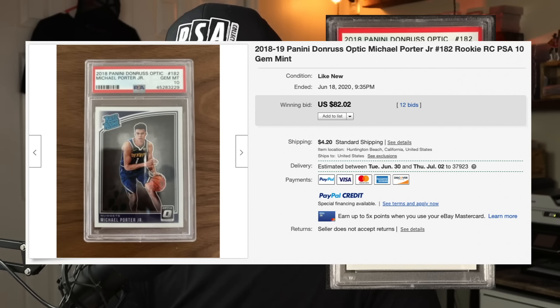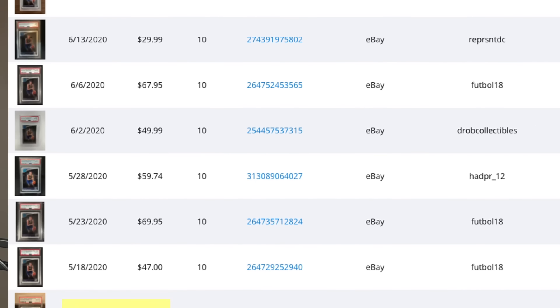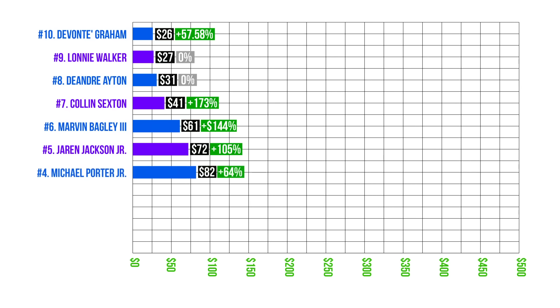Number four is Michael Porter Jr., number 182, in a PSA 10 case, sold at auction on June 18th for $82. His cards were never really dirt cheap — they were selling for $50 on average in April of this year — so his cards have seen a 64 percent increase. Since MPJ isn't really in the NBA right now, I'd be a little hesitant to pay $82 for a PSA 10. I'd much rather buy the cards raw and ungraded and submit to PSA myself. Number four: Michael Porter Jr.